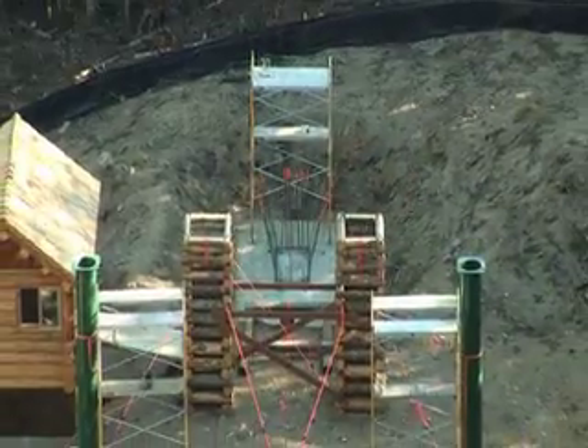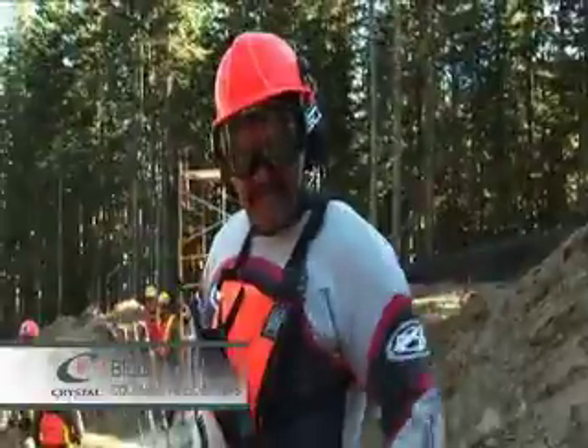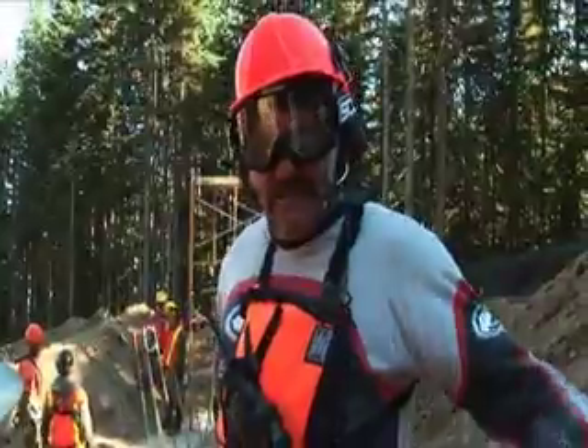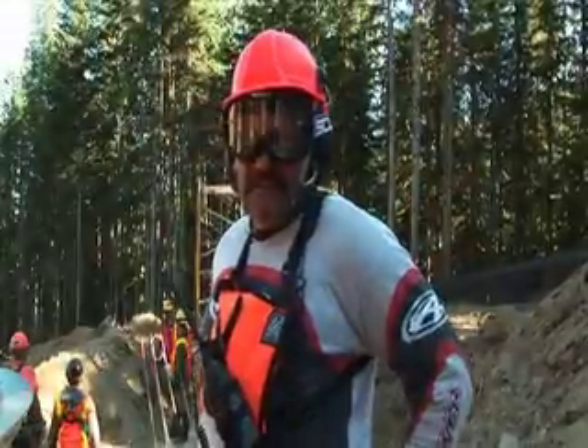Erect steel at terminals and erect tower steel. I'm working for Colby Helicopter. That is a Bird Tall 107. It holds up 10,000 pounds at sea level.